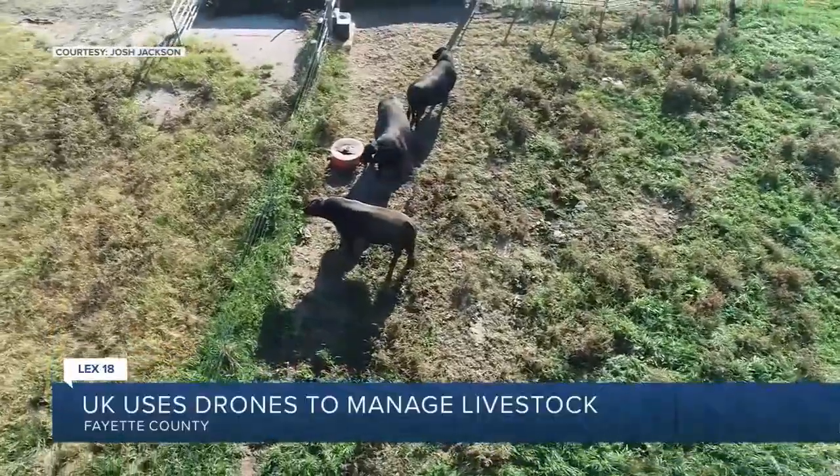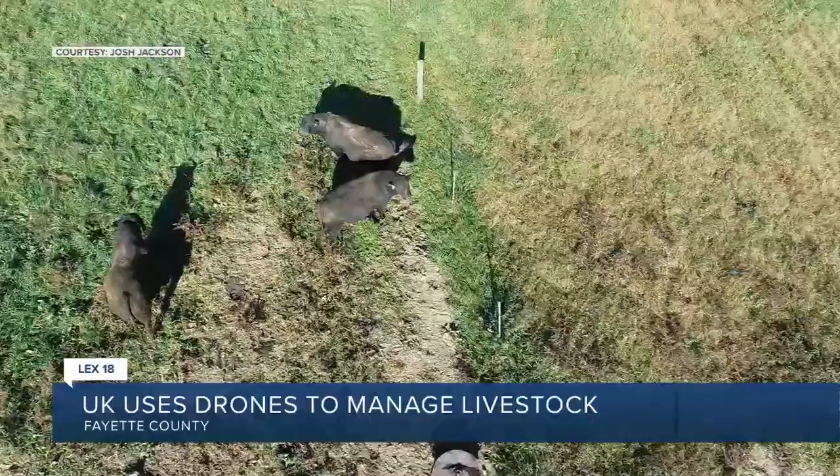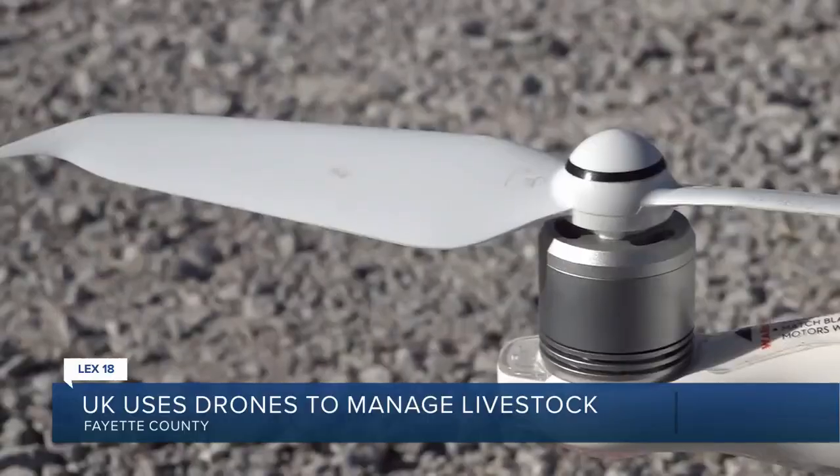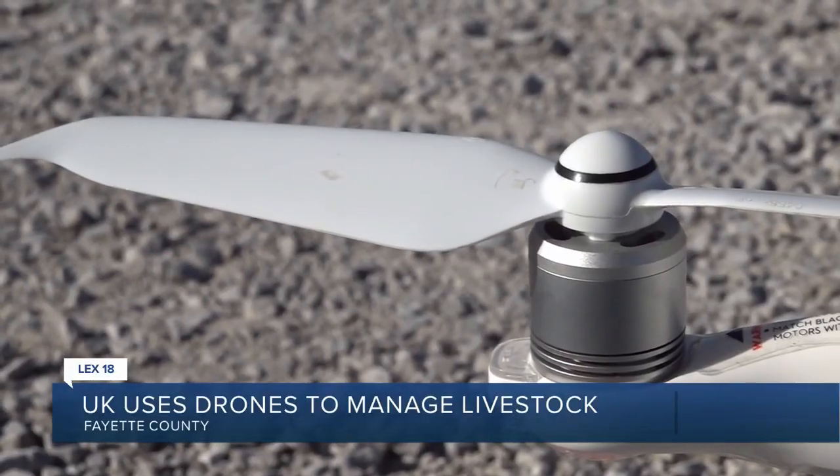What we found was that if we fly with a single drone about 30 feet above ground level, the cattle don't seem to care too much about the drone being within their vicinity. We also found that if we fly multiple drones, they do respond, and flight pattern does matter.